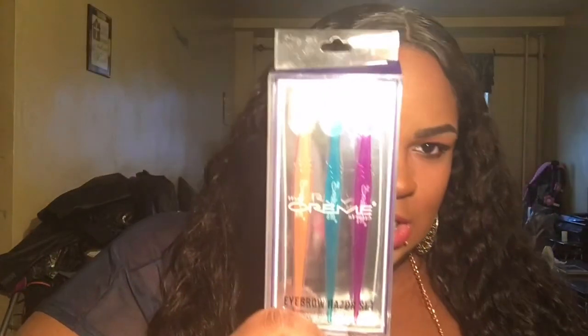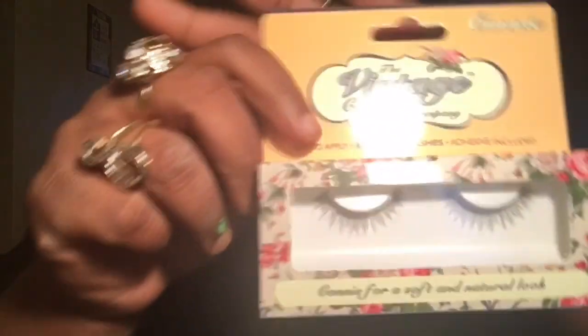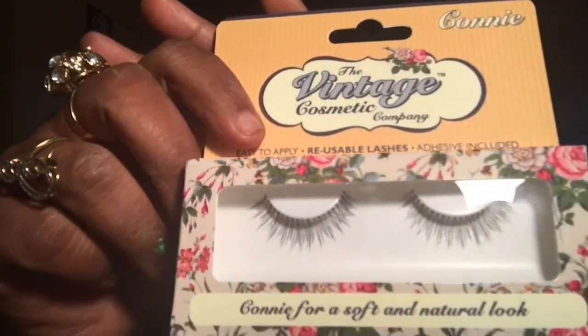So last but not least, I went to Marshalls. Like I said, I got the stuff for my son, but the things I bought for myself — I needed some new eyebrow razors and I found these by The Creme Shop. You just get three eyebrow razors — pink, blue, and purple. I thought those were cute. I needed them for these brows. Then I came across some eyelashes from the Vintage Cosmetic Company. They're called Connie — for a soft and natural look. They're nice and natural. I don't do lashes too much because I wear glasses, but I want to try those out.